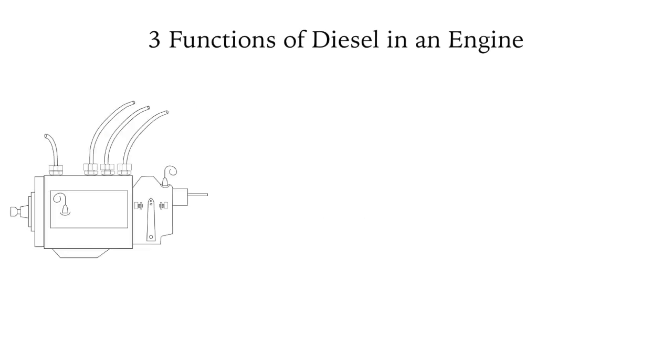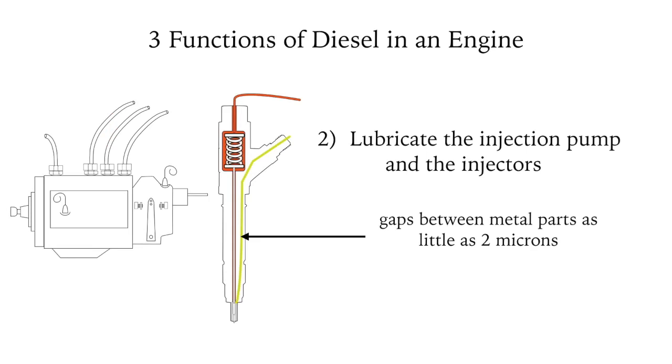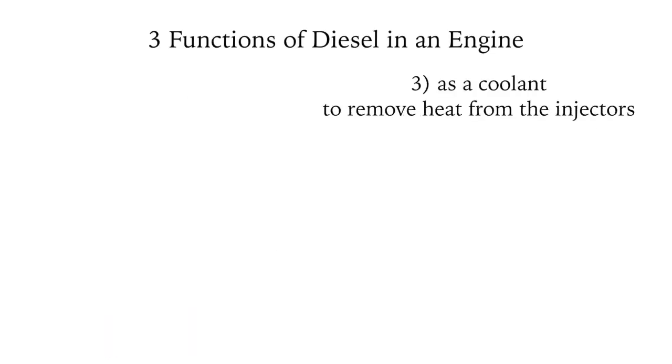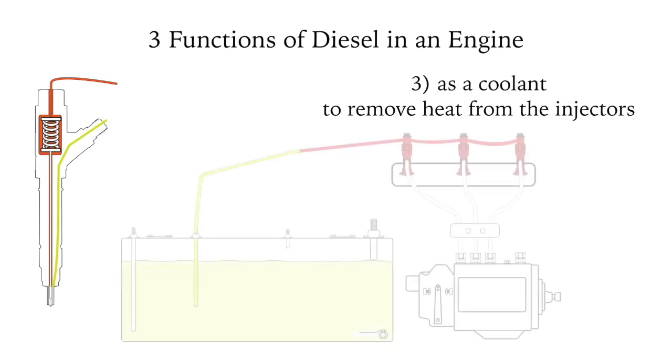The second and still vital function is to lubricate the moving parts of the injection pump and the injectors. The gaps between metal parts in the injector can be as little as two microns — a red blood cell is eight microns. The third function of diesel is to act as a coolant, removing heat from the injectors, which get superheated by the burning in the combustion chamber.